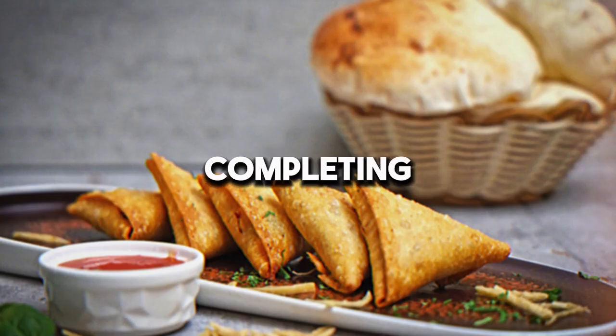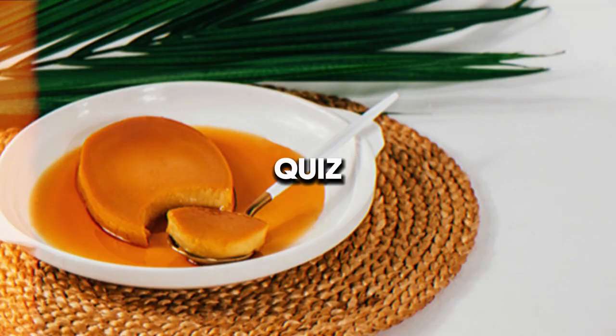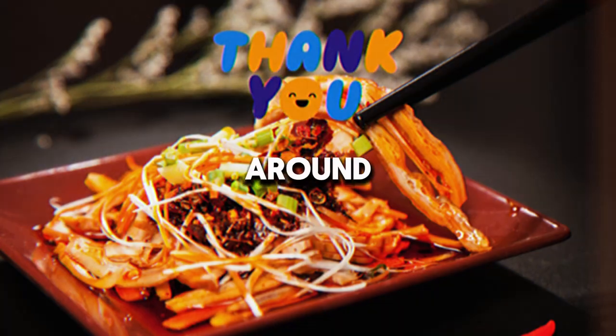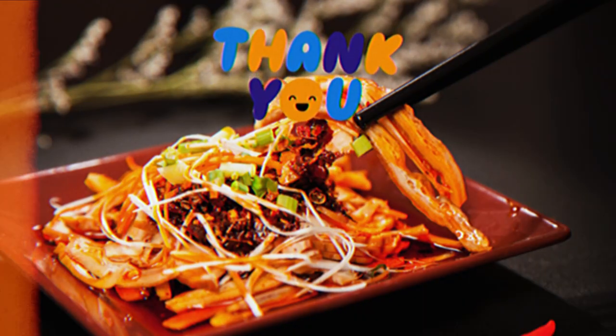Congratulations on completing the Ultimate Culinary World Quiz! How did you do? Keep exploring new flavors and dishes from around the globe! Don't forget to share and subscribe!